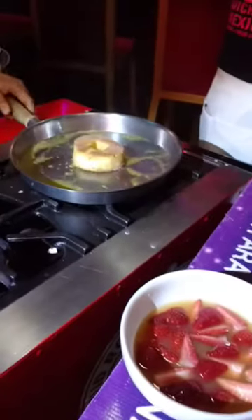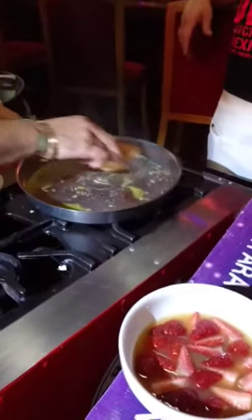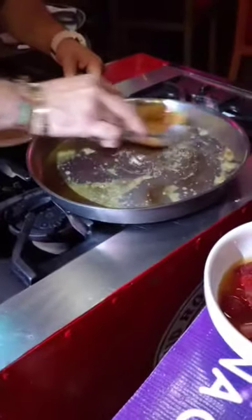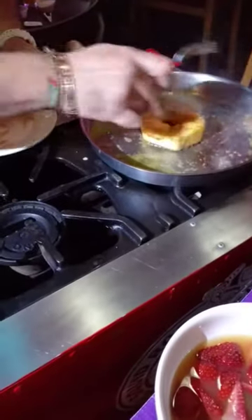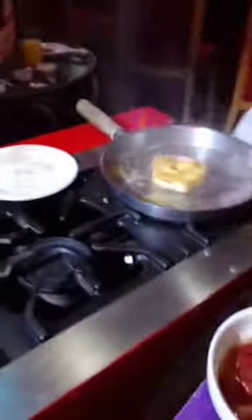So that pineapple, it has all the cinnamon and sugar on it, is now in the orange butter. Here goes some brandy — get ready for the flame.